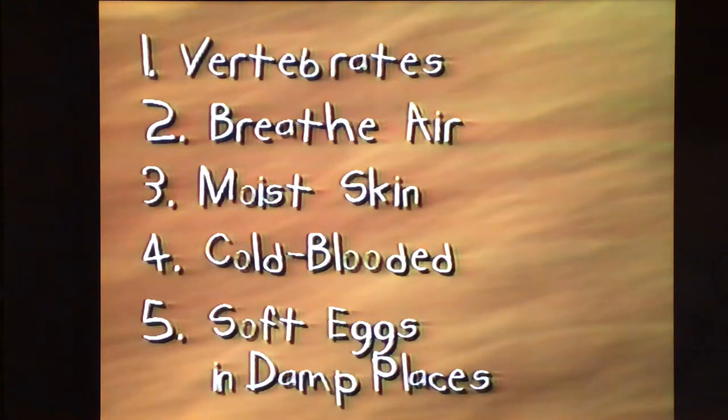Most amphibians lay jelly-covered eggs. Because the eggs would dry out in the air, they're laid in water or near it. Great tree frogs make foam nests to keep their eggs cool and damp. When the eggs hatch, the tadpoles fall right into the water.